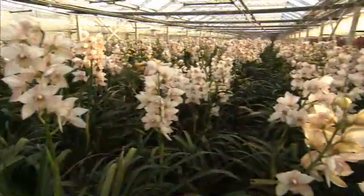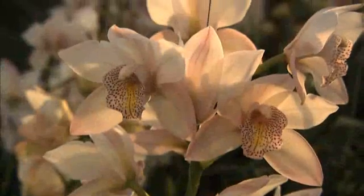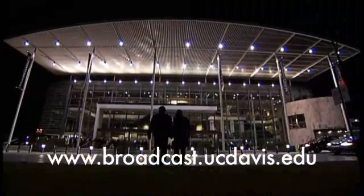Plant scientists continue to provide growers with tips on how to improve their product. Paul Fotenauer reporting from UC Davis. For more information, please log on to broadcast.ucdavis.edu.